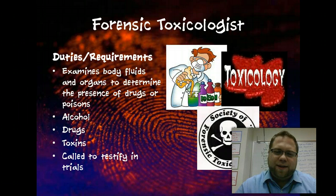Forensic toxicologist — the forensic society of toxicologists actually has the skull and crossbones on their logo. They deal with examining body fluids and organs to determine if someone was drugged or poisoned, whether on purpose or on accident. A lot of times toxicologists are called in to a case to submit evidence.